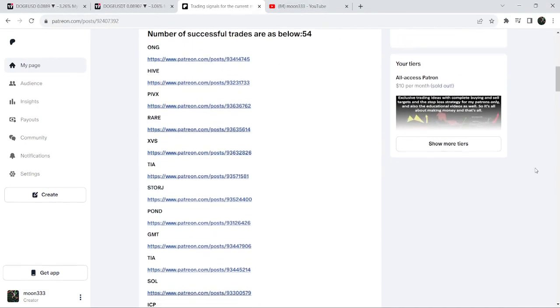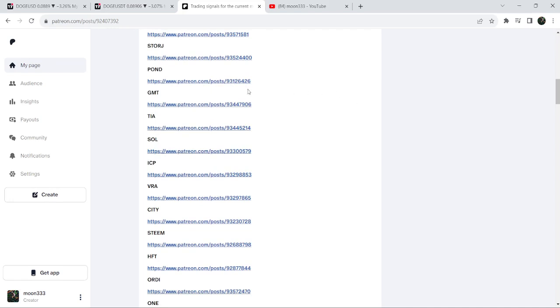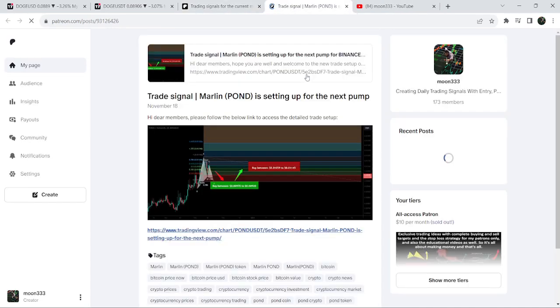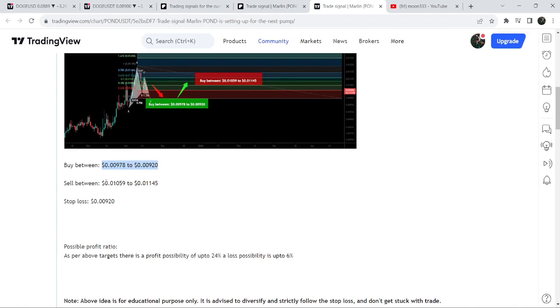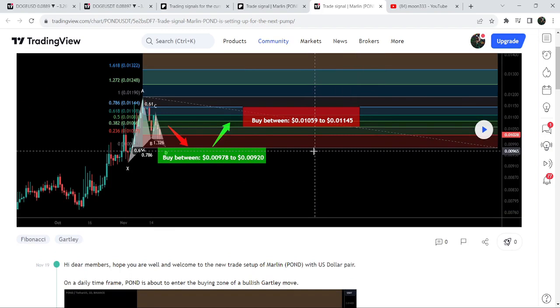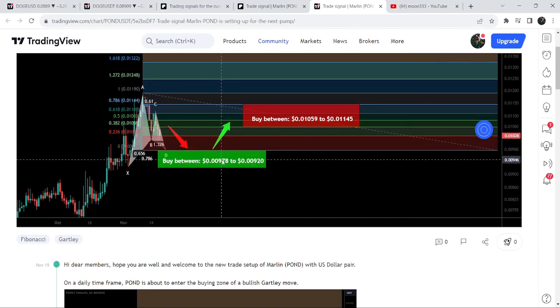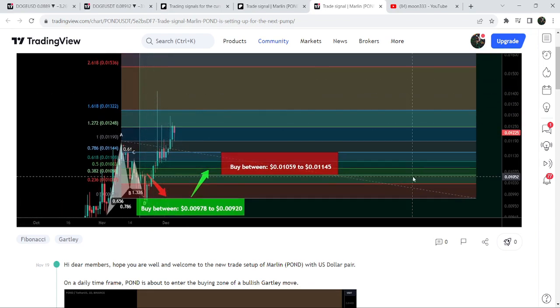I've also shared a link to the trading signal report for November 2023 in the video description. Open that report and if you'd like to verify any trading signal — like the trade setup for PAWN — just click the link and it will take you to the TradingView chart, where you can see the buying zone, sell target range, and stop loss. Click the play button to see how price moved after the signal. You need at least a free TradingView account to use this option. You can see the price moved down, entered the buying zone, and then had a very massive price reversal.